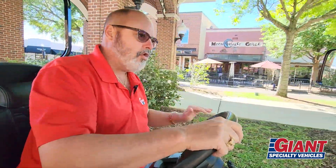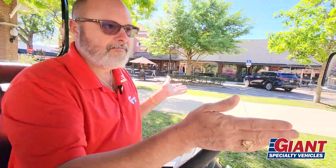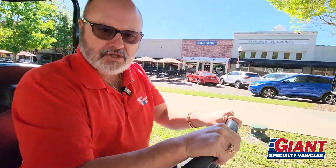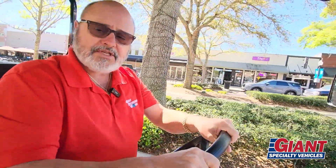We carry multiple manufacturers, each with all different kinds of models — lifted golf carts, low golf carts, two-seaters, four-seaters, six-seaters, eight-seaters, all forward front-facing products. We've got it all. Make sure you come down to Giant Specialty Vehicles, next door to Giant Recreation World — both of them are ours. Come and see what we've got.